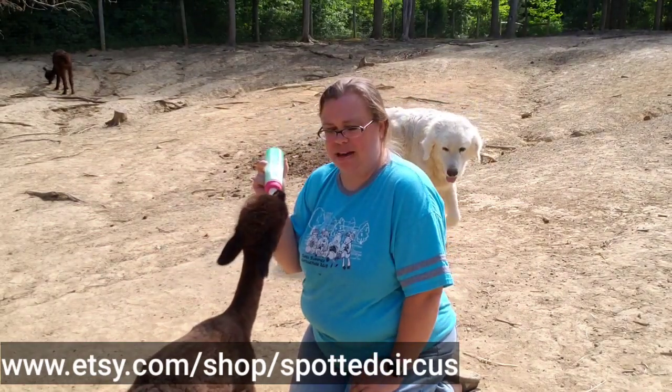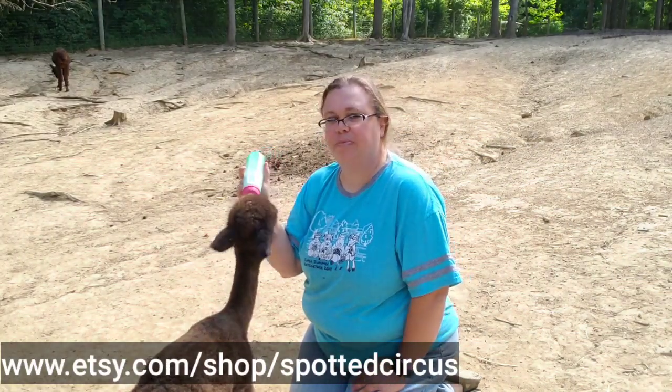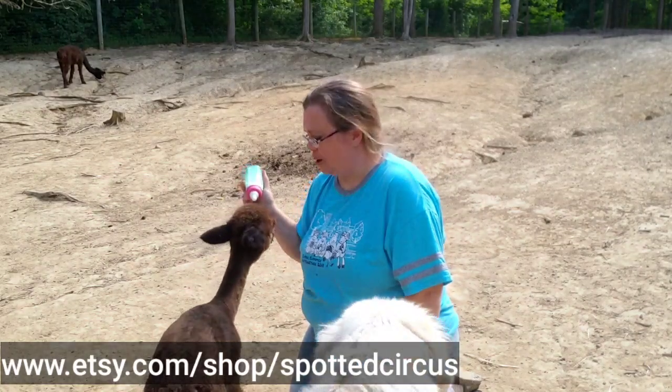We raise alpacas, we also have Teeswater sheep and llamas, we have a couple of guard dogs, we have guineas and chickens as you can hear as well. We're just a small family farm. We only have, I think, 14 alpacas and five sheep right now.